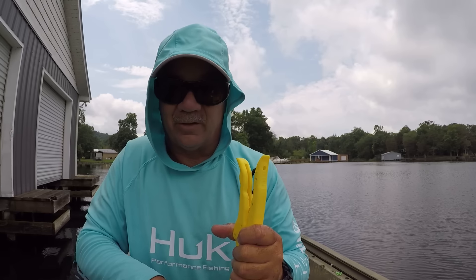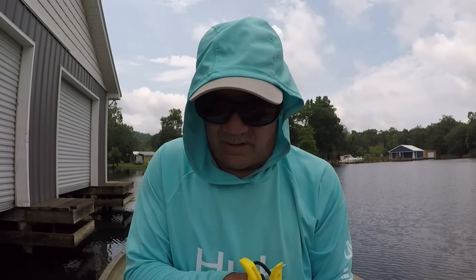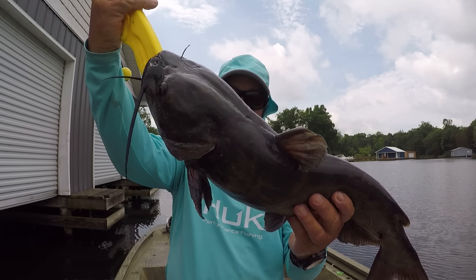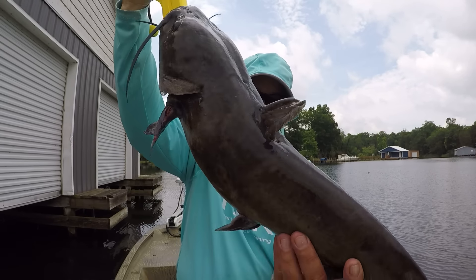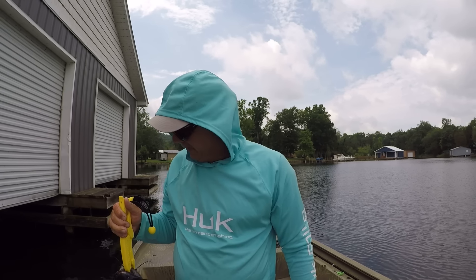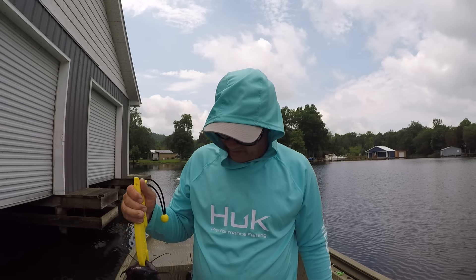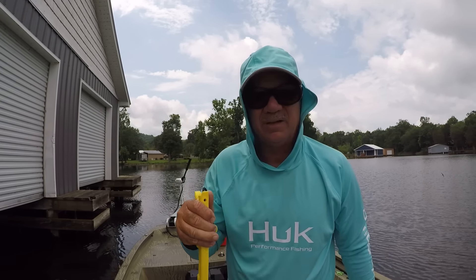That's all it took to hold that fish. It don't take a big hook to hold a catfish. These channel cats — it don't take a big bait to catch them. That fish is probably five and a half to six pounds, a good sized fish. That was a battle on that little pole. He is battered up from spawning. Let's let him go.